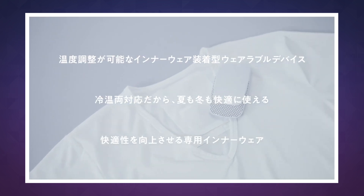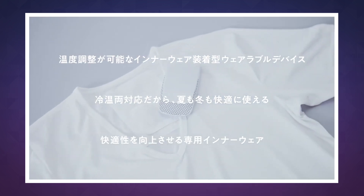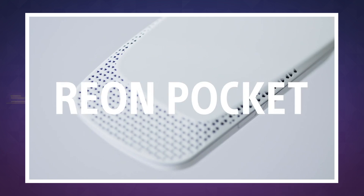It's hard to tell exactly how big it is in the photos and videos Sony shared, but it appears to be a little bit smaller than your average smartphone. Now it's technically not an air conditioner though.